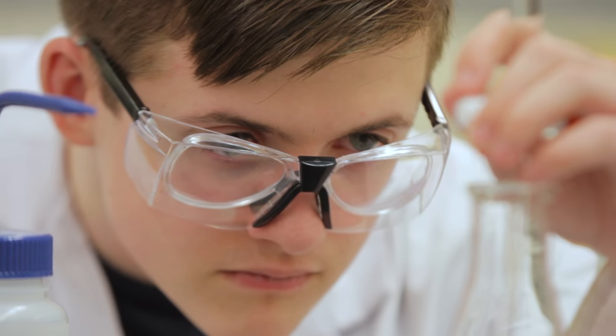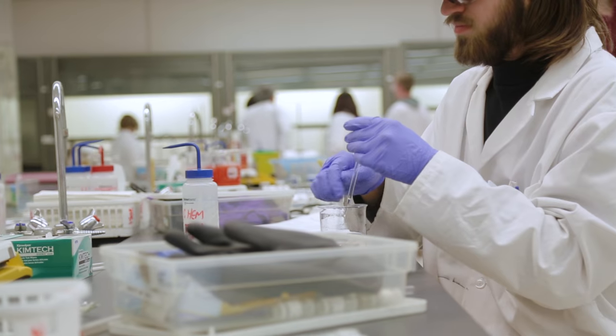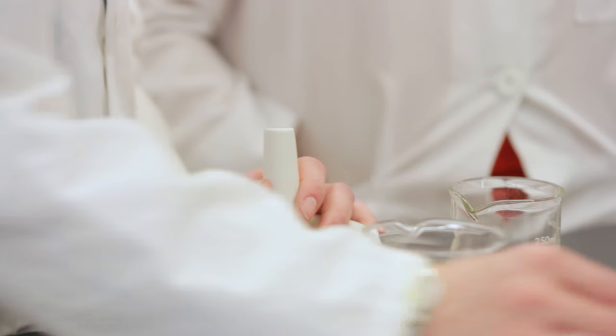Chemical Technology students can be employed in environmental analytical labs. They can also work in the mining industry, in uranium mining as well as potash mining. Any place that has an analytical lab is likely to have a chemical technologist.